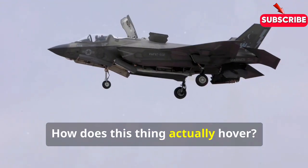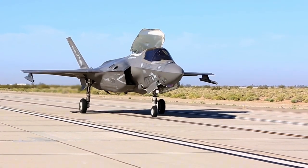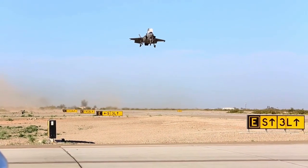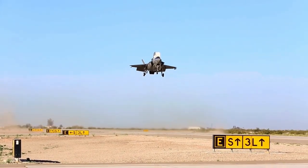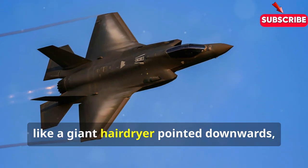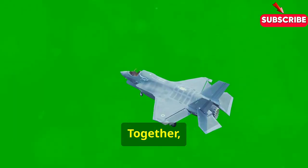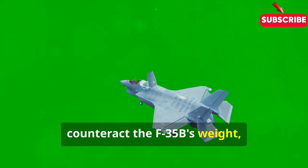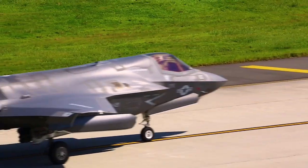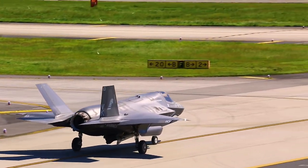Time to get into the nitty-gritty. How does this thing actually hover? Is it magic? Alien technology? Not quite — it's actually much more impressive good old-fashioned human ingenuity. At the heart of the F-35B's VTOL capabilities is the Rolls-Royce lift system. This system comprises a powerful lift fan located behind the cockpit and a thrust-vectoring nozzle in the rear. The lift fan acts like a giant hairdryer pointed downwards, while the thrust-vectoring nozzle can direct the engine's exhaust downwards. Together, they create enough downward thrust to counteract the F-35B's weight, allowing it to hover, take off, and land vertically. It's a delicate dance of aerodynamics and engine control, but the F-35B pulls it off with the grace of a prima ballerina — albeit one carrying laser-guided missiles.